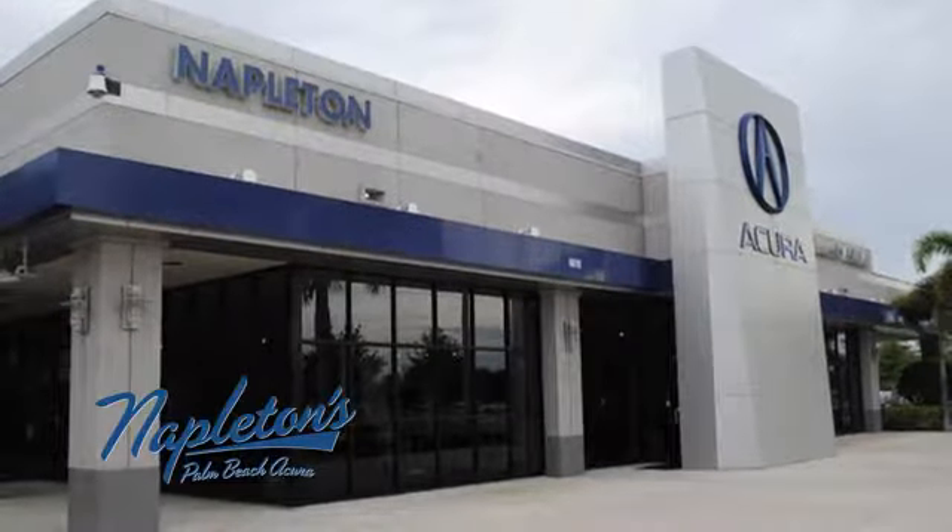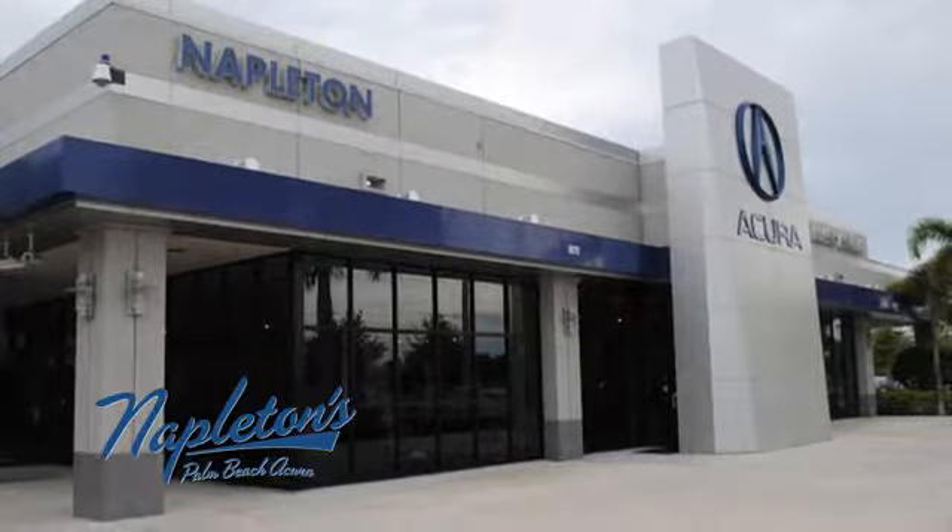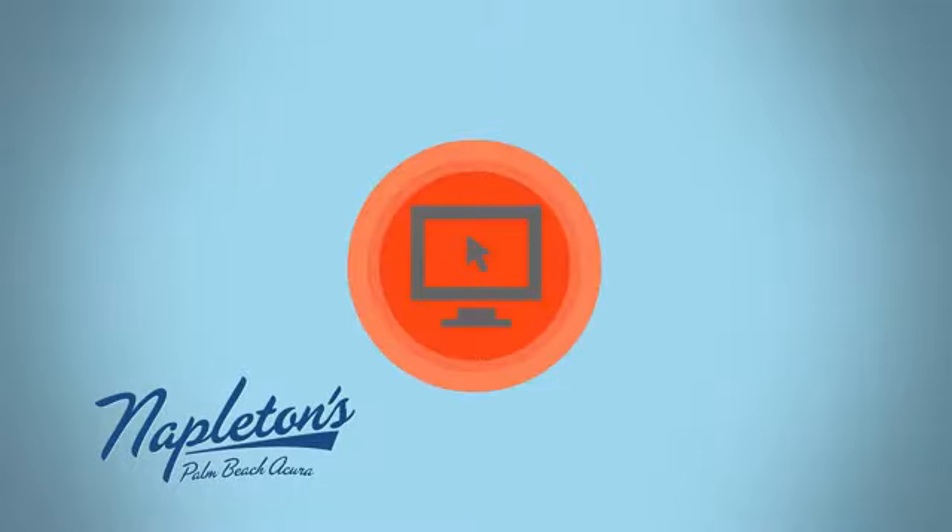It's easy to see why Napleton's Palm Beach Acura is your trusted source for Acura vehicles. Call, click or stop in today.